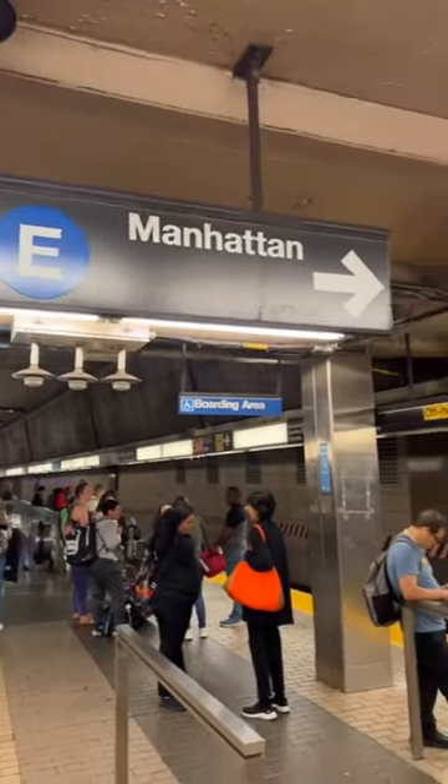Then, get on the E-Train headed towards Manhattan. Get on the train. I landed pretty late, so luckily the subway's not jammed! This will take you to Penn Station, but I'm getting off at Spring Street in SoHo. Follow me for more fantastic tips for New York City.